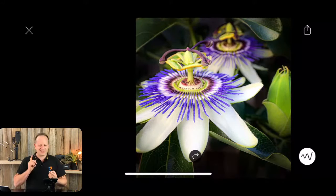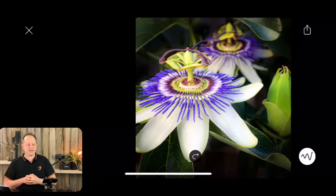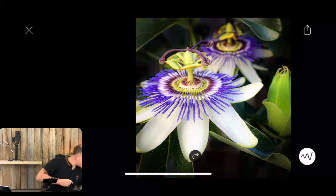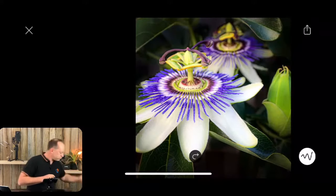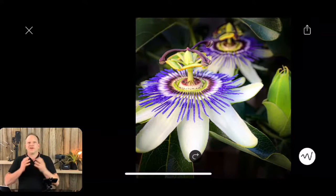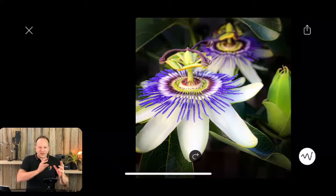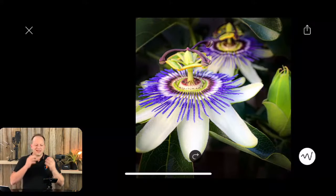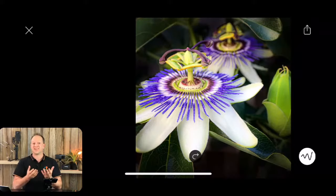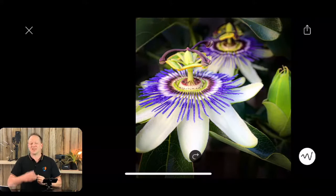Next one is rule of odds. Why is it better to have an odd number of something? Having an even number looks a little bit more posed, more structured. An odd number — three, five, seven — is more how things occur in nature. It's a bit more random and looks less staged. That's why rule of odds works.